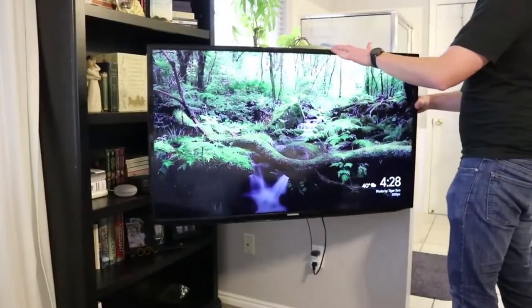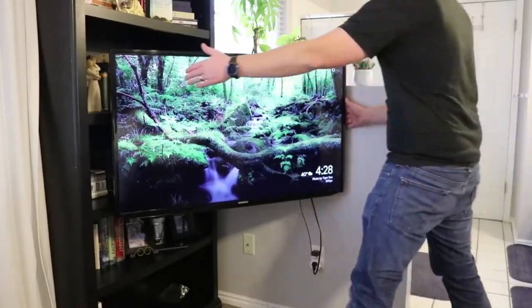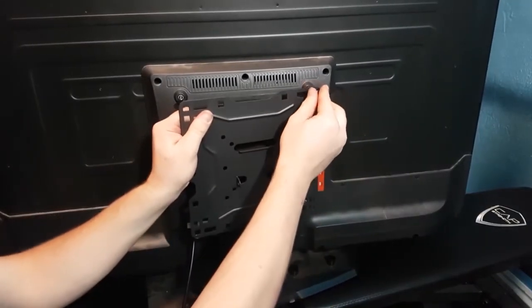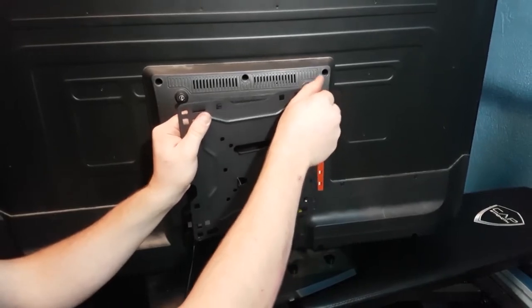As a full-motion mount, the Video Secu can tilt, swivel, and rotate for maximum viewing range. Additionally, the mount can retract to just 2.2 inches from the wall to save space and extend up to 20 inches to maximize the amount of tilt and rotation. So, as long as your TV offers four mounting holes on the back of the display and conforms to the multitude of variable spacing between each hole, the Video Secu can offer a perfect fit and plenty of function.